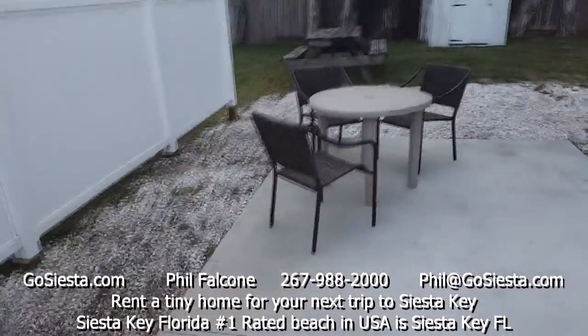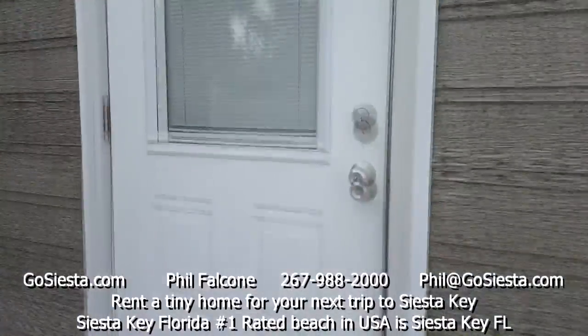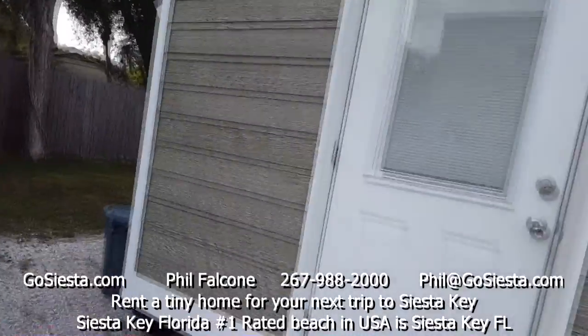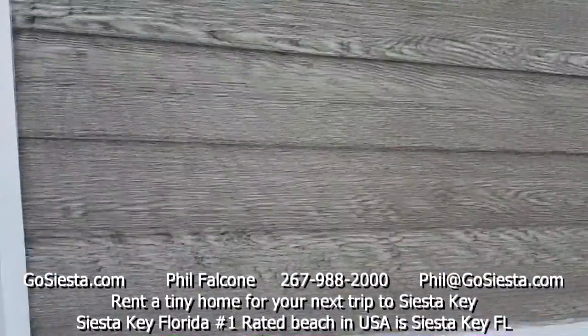There's a nice little patio here you can hang out on — put some plants, have a table to sit down and hang out. You can see there's the bedroom up there. Let's go inside and take a look.